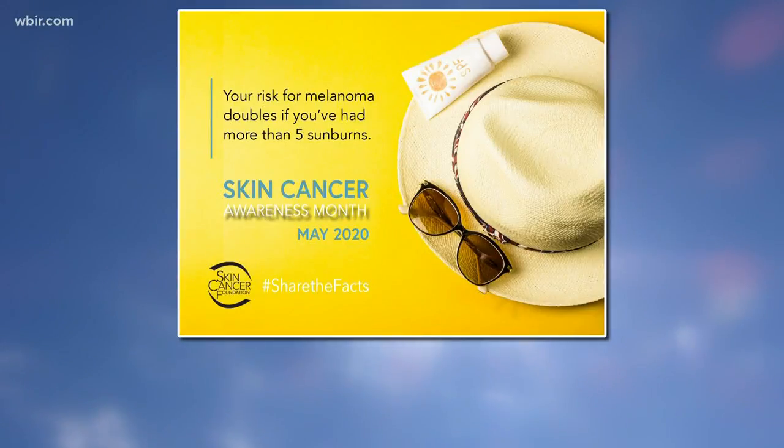Board-certified dermatologist Matthew DePelt says it's important to check your skin for any changes. You want to look for lesions that are changing in size, shape, or color, or if you develop a lesion that doesn't seem to want to heal within a reasonable amount of time.